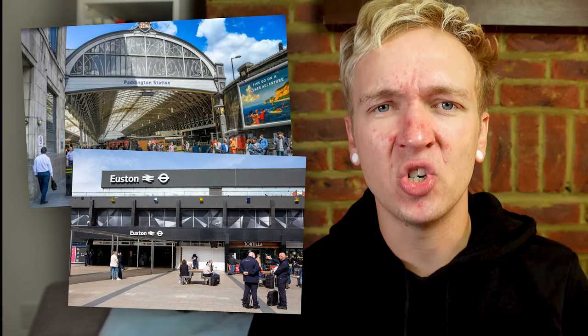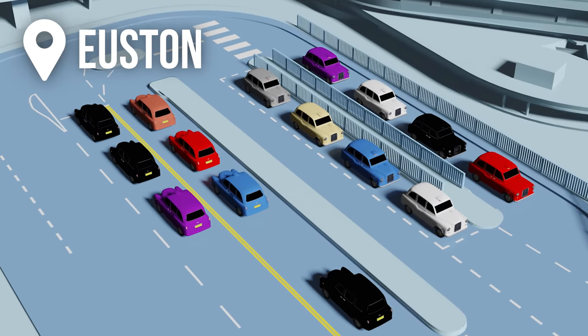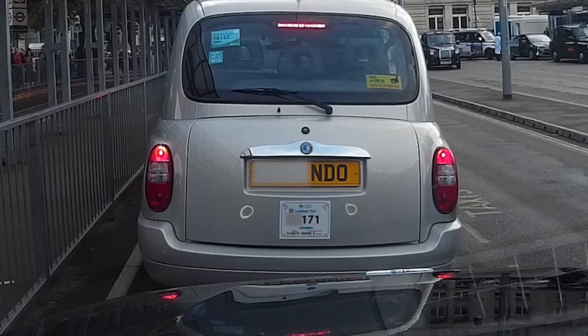Most taxi ranks in London and across the country are pretty simple. It's effectively a giant queue of taxis — you join the back and budge up as the next taxi moves along. The ultimate objective as a driver when you join any taxi rank is to figure out which driver is in front of you. You can remember the taxi in front by their badge number, the driver, the design of the taxi, or personally I just like to remember the last three digits of the number plate.